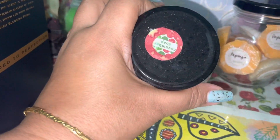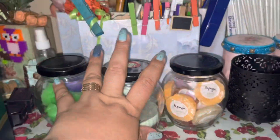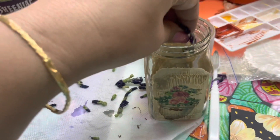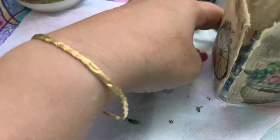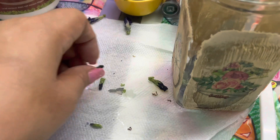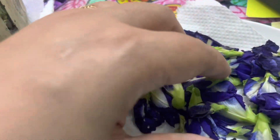I have mini soaps and these are actually candles. I have a wall hanging, and some dry flowers which I put into recycled jars. I will add the flower — this is Butterfly Pea Flower.